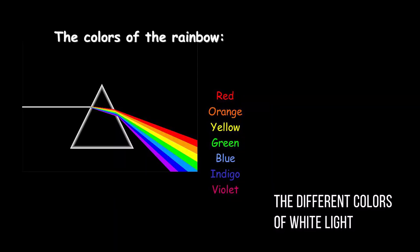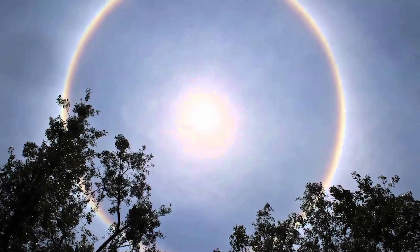We should also note that light is not white in color — it is composed of seven colors. This answers the question of why the halo is colorful, looking like a rainbow.